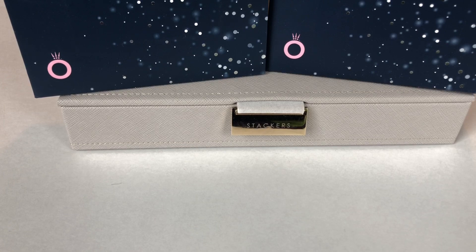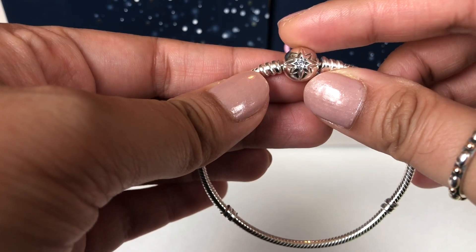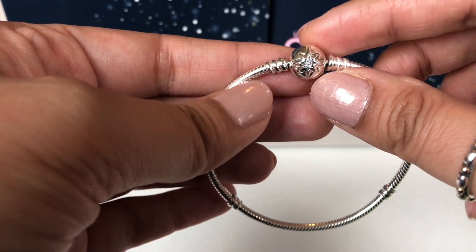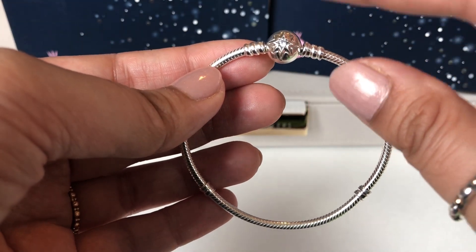So let's get started with Pandora. The first thing I wanted to share with you is this piece and this is a bracelet — this is the Starry Sky Clasp Bracelet and I already own one of these but I love it so much.